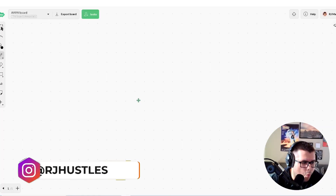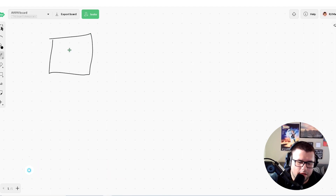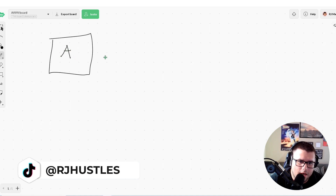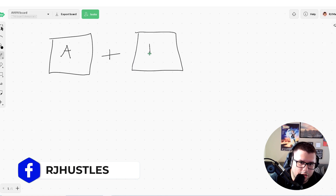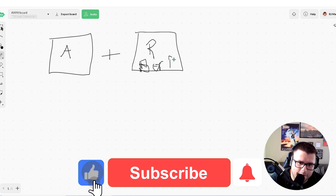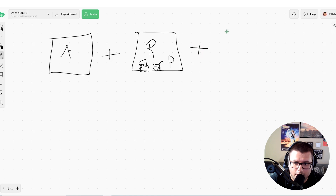Alright, it's whiteboard time. So this is one campaign — let's say this is the auto. And then we've got our research campaign, which could be the broad or it can be the phrase. You can run both of these or just one — it's up to you. And then we've got our exact.